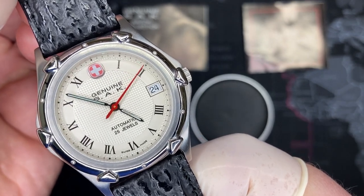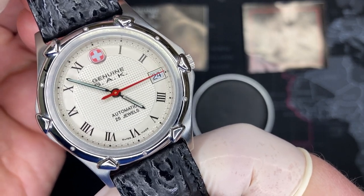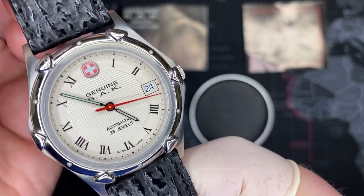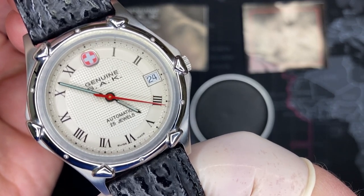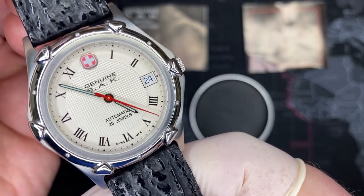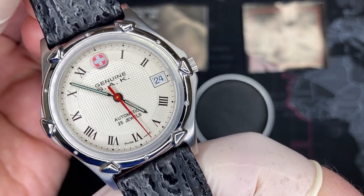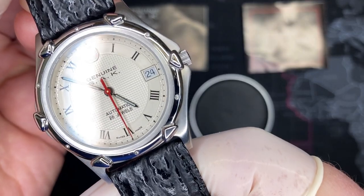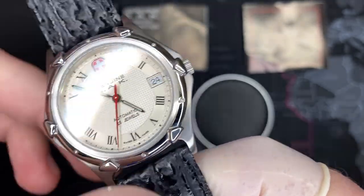If you like this watch, it will be for sale — the link is in the video description. I appreciate any likes, and if you have any comments please leave them below. Please subscribe, and let me know if there's anything you'd like me to review or if you have any questions about any of the other watches. Thank you very much.